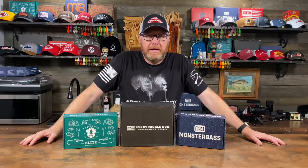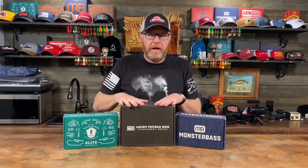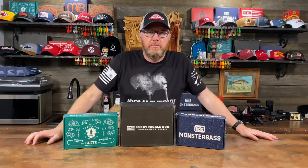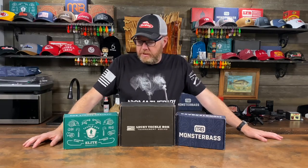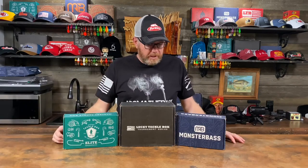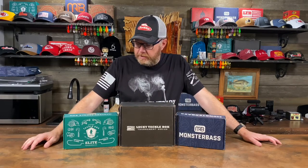How's it going folks? Mr. Bass here and today I'm going to break down and compare the three premier subscription boxes that are out there on the market today. This is bass fishing because I'm Mr. Bass, and these are the three best bass boxes out there in my opinion, and I just want to break them down and compare them all.